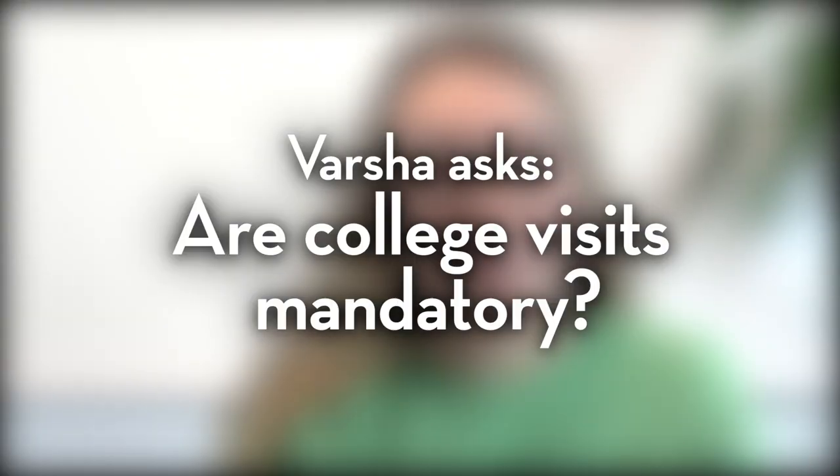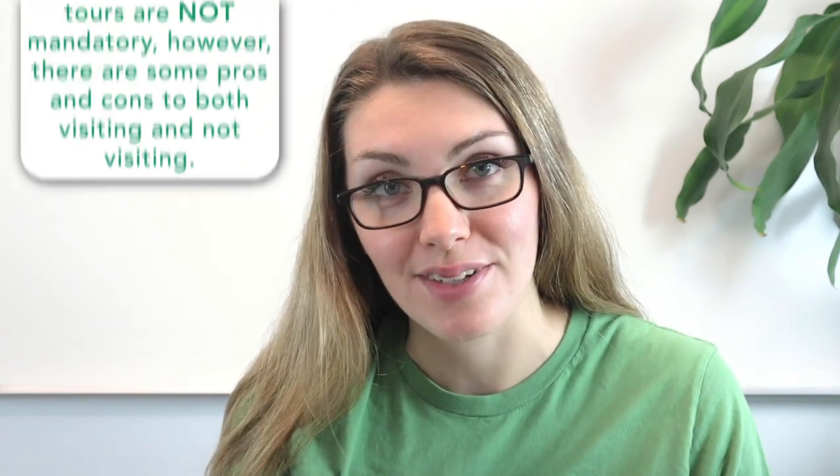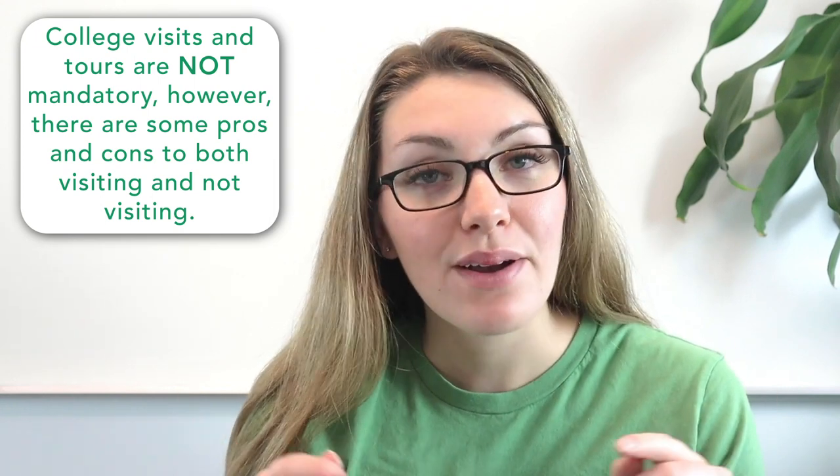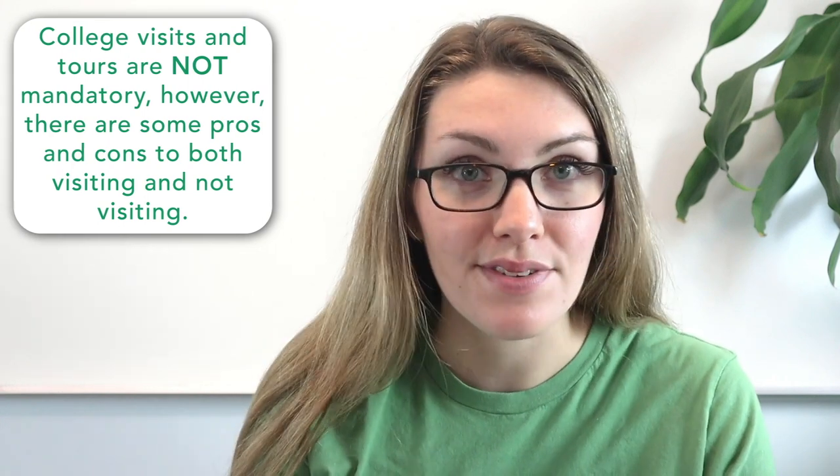For question number two, Varsha asked: are college visits mandatory? This is a question we get all the time because a lot of students and parents wonder if they need to visit every school on their list. The answer is that college visits and tours are not mandatory. However, there are some pros to visiting and some cons as well. Let's go over those so you can make an informed decision about whether or not you want to visit the schools you're interested in.